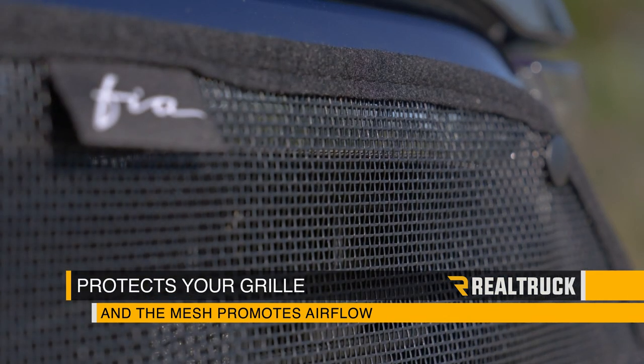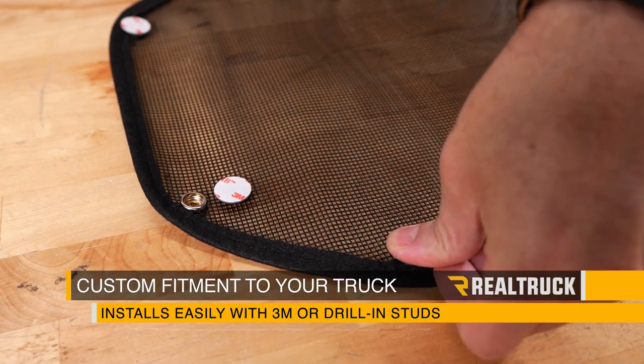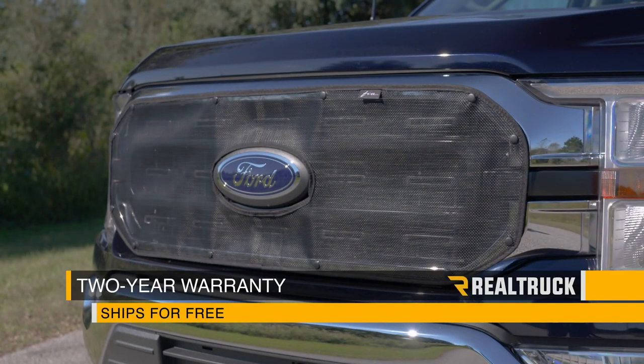The custom fitment is specific to your truck and installs easily with your choice of either 3M adhesive studs or drilling studs. FIA custom fit truck grill bug screens come with a two-year warranty.